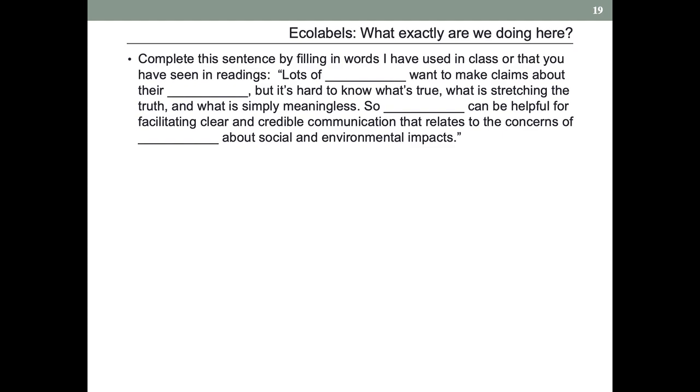I will want you to fill in the blanks here. I think this will be sort of annoying and obvious but still kind of fun. I do want you to walk away with this summed up in your brains — not just a soup of different material. I want you to have a clear sense of exactly what ecolabels are trying to do.